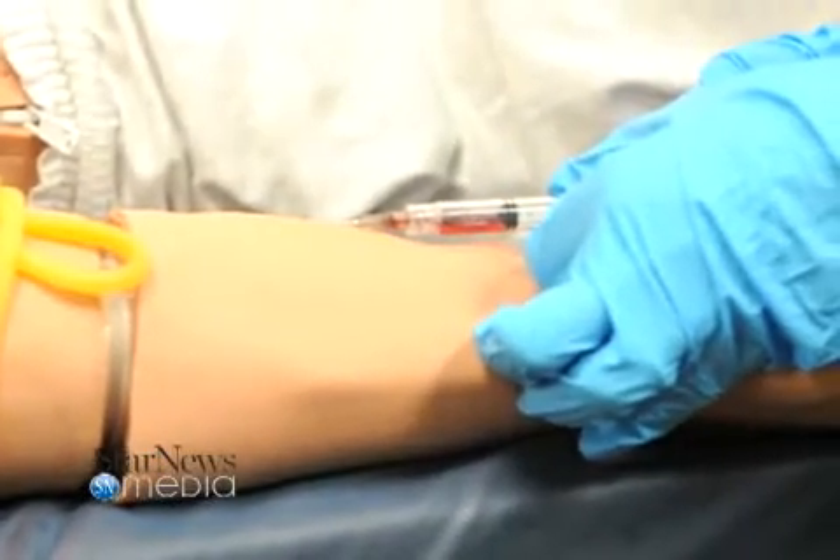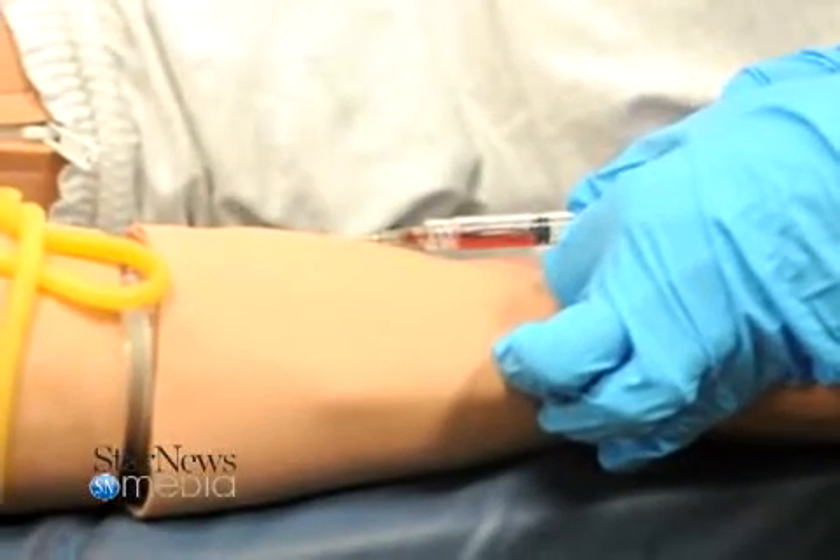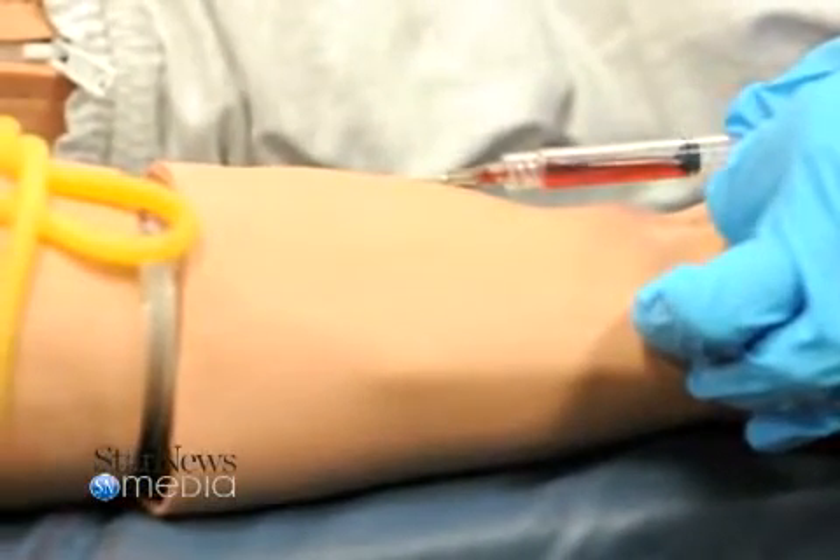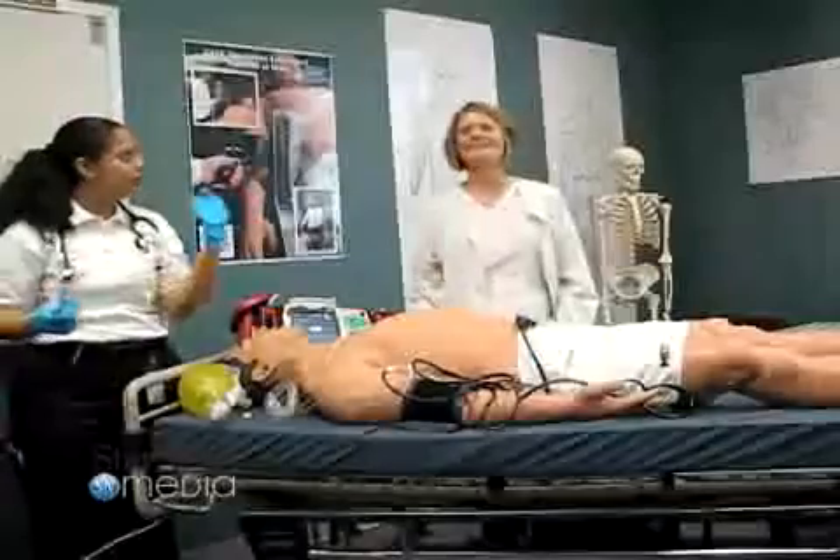Currently the EMS program has over 200 students enrolled in initial training courses that are utilizing the simulators. The anatomy and physiology program has near 160 students. When you look at the numbers of students in all of the allied health programs — anatomy and physiology, the EMS program — you're looking at a good six to seven, eight hundred students per year that would greatly benefit from access to the simulation technology.